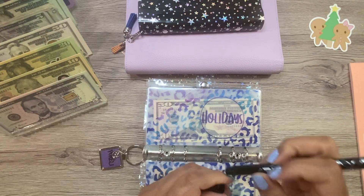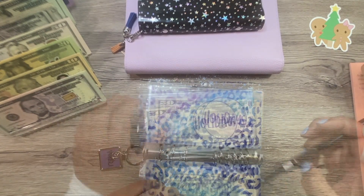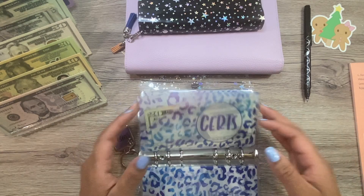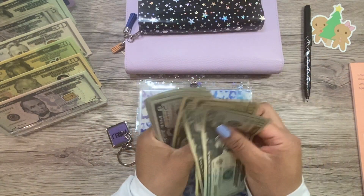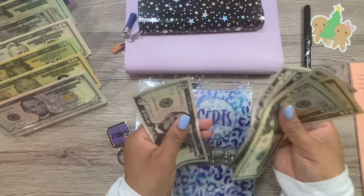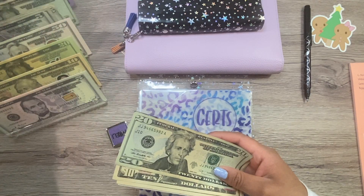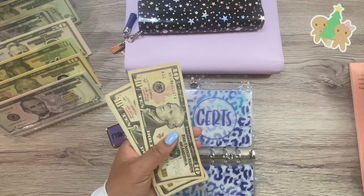Let me back up and write down what I need. Next is certifications, and this one has 20, 40, 50, 60, 65, 70, 75, 80, 85, 90, 95. Oh, if I waited one more week, I would have had enough for 100 in here. So, $95. Let me write that down.